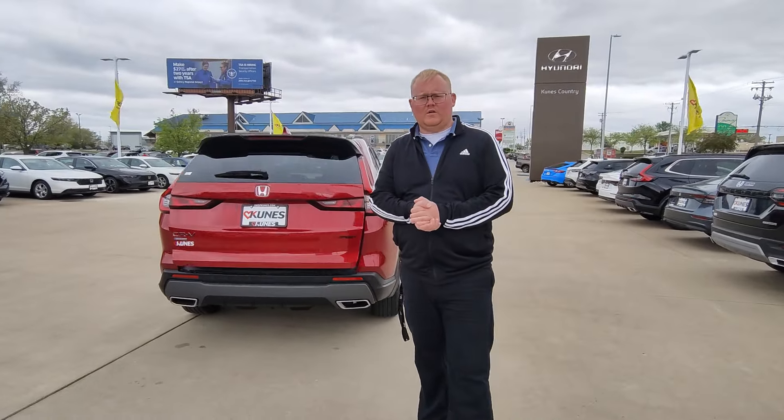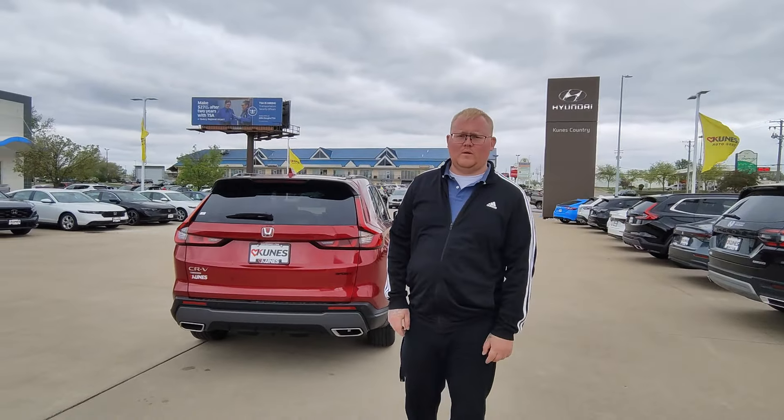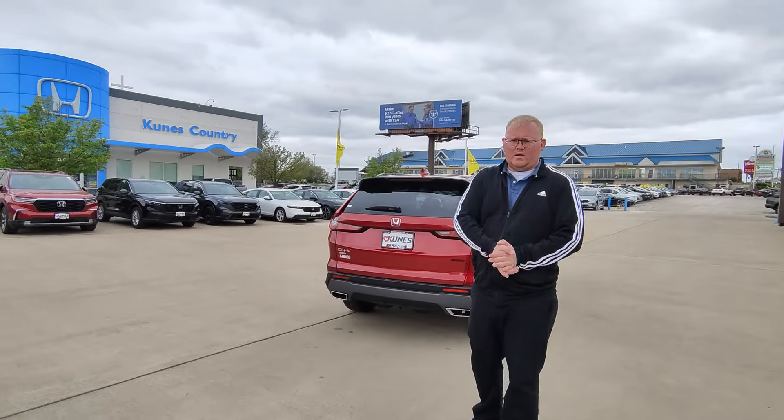So guys, this vehicle can be found here at Kunes Honda in Quincy, Illinois. Call us at 217-228-7000 for a test drive today. Come on and see me.